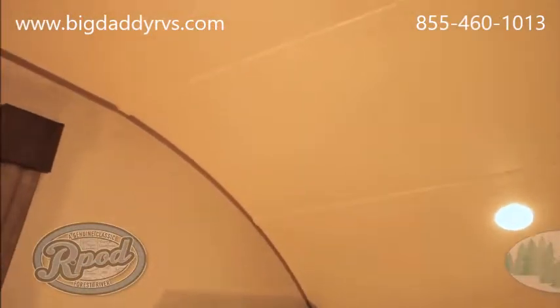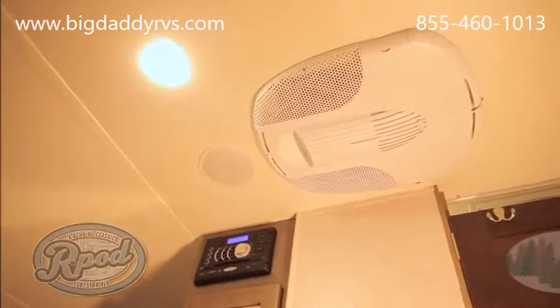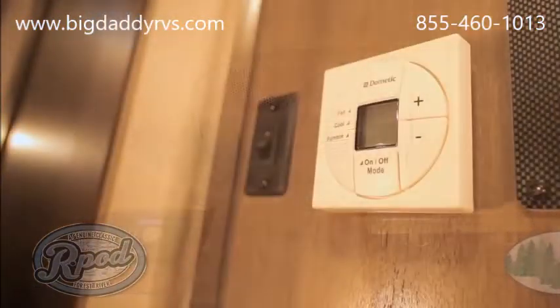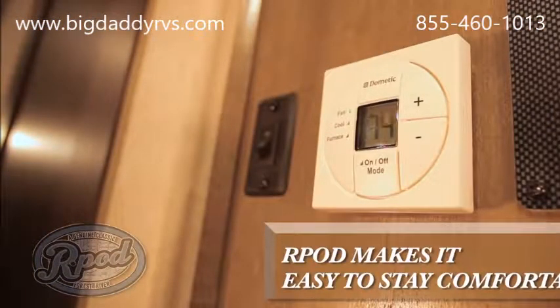R-Pod has all the features of a large camper in a smaller, more versatile package. Our 13,500 BTU low profile air conditioner is controlled by a digital wall thermostat, just like your home, which isn't something all of our competitors can say.